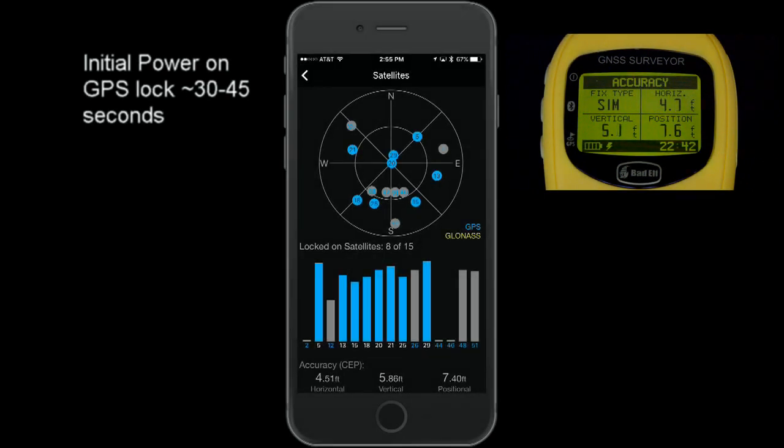Within 30 to 45 seconds, your Bad Elf receiver will acquire a GPS lock and begin navigating. It will take at least another 4½ minutes before SBAS corrections are received. During this time, accuracy is generally 3 meters or better.